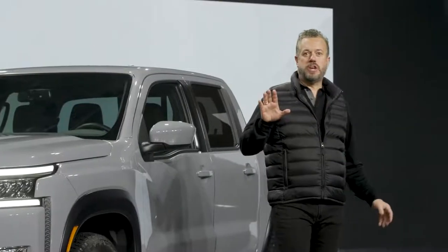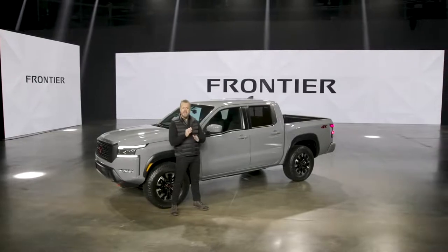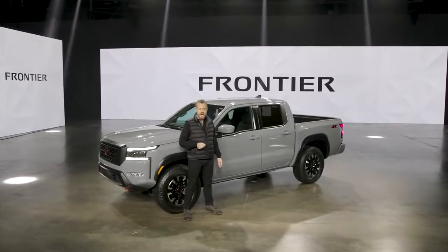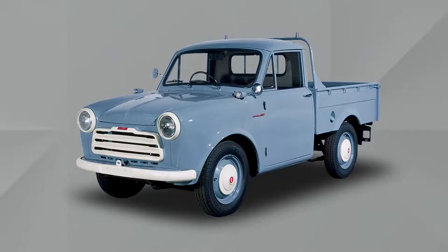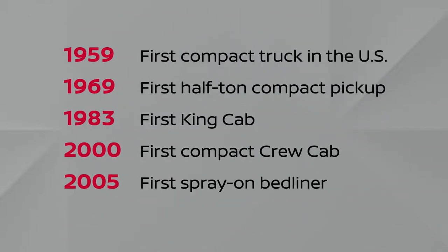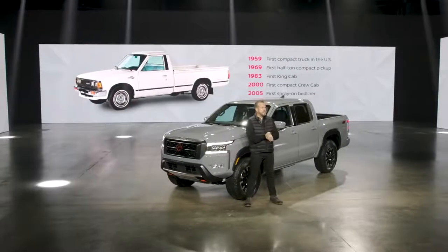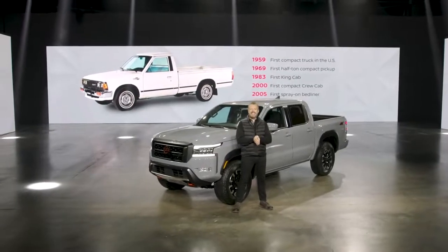First, a word about Nissan trucks, which have been part of the Nissan lineup since 1959 when Nissan started selling vehicles here in the U.S. The company's history of compact truck innovations in North America is impressive, including the first half-ton, first king cab, and first crew cab. A truck was also the first Nissan vehicle assembled in the U.S., starting in 1983.